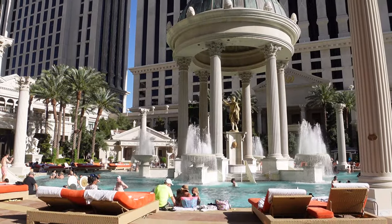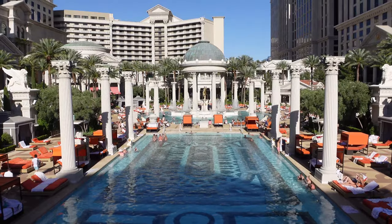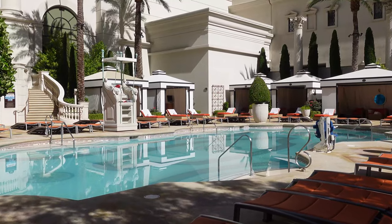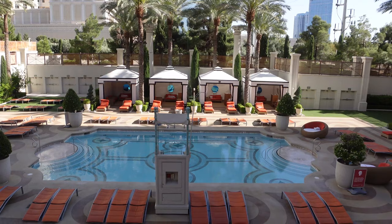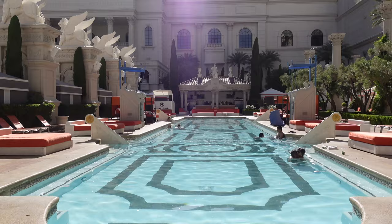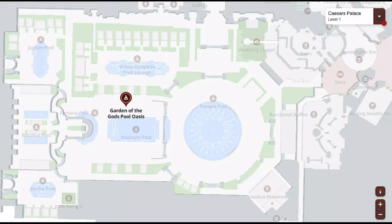Do you want to spend the day at Caesars Palace Las Vegas pools? In this video, you'll see all seven pools, learn which Caesars pools have the cheapest cabana and daybed rentals, the best pool to soak up the sun, find out which pool you can use if you're not a Caesars Palace or Nobu hotel guest, and learn which pool experience is right for you to make the most of your Las Vegas vacation.